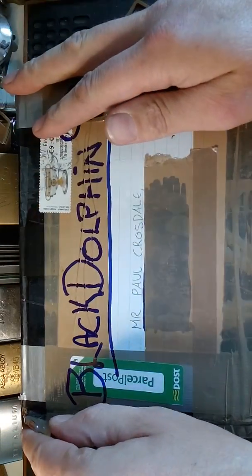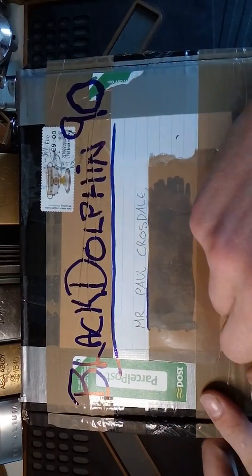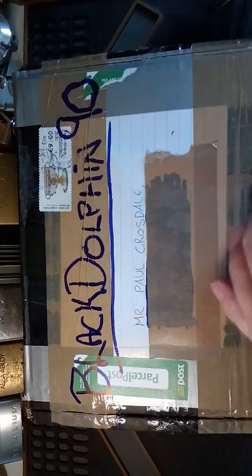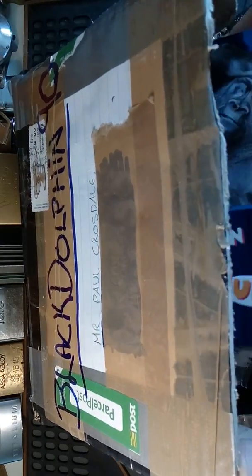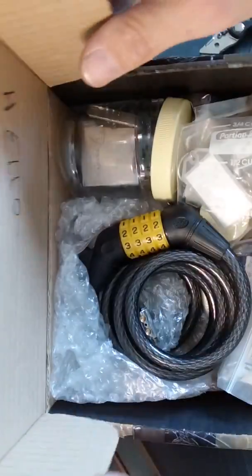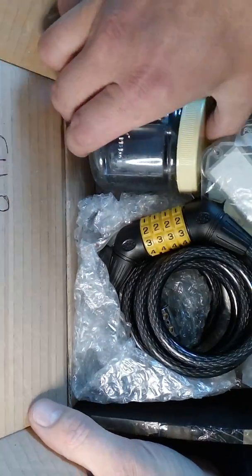I know there are a couple of locks in here, a couple of challenge locks. I'm interested to see what else is in here because he has some really cool locks. Okay, let's see what we have here — let me have a peek first. I'll try my best, Patrick. Okay, let's get this baby open — oh, see a beauty right away!